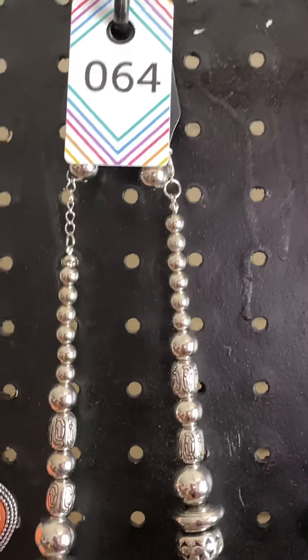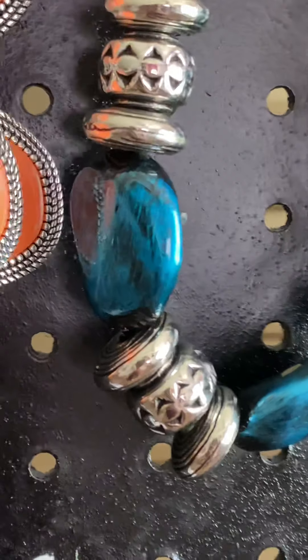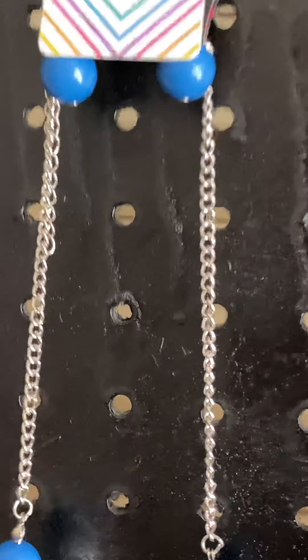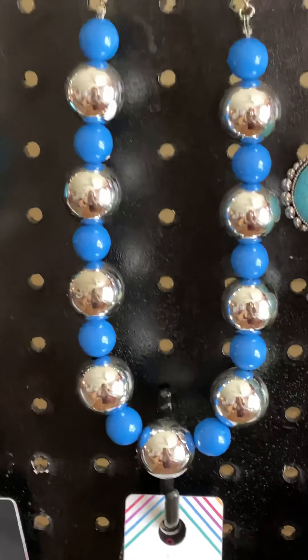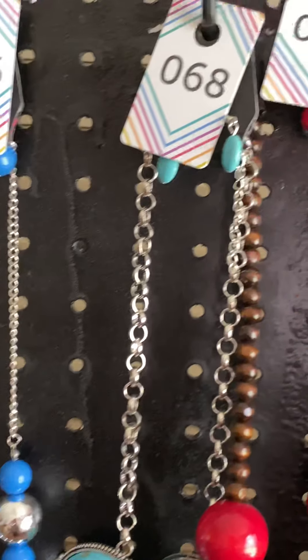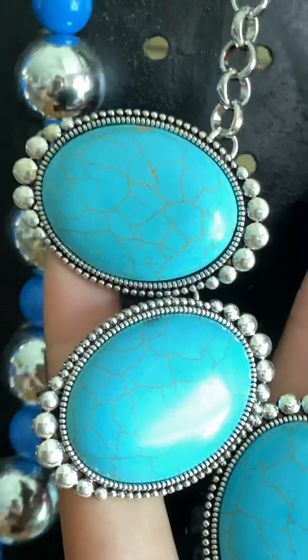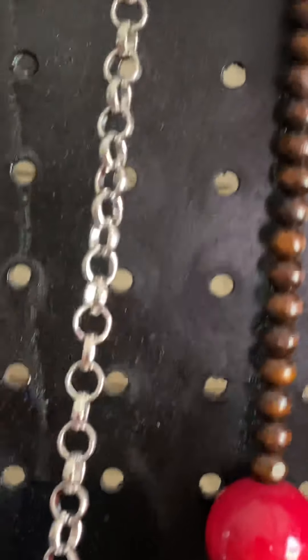The next one is number 64. Next is number 66. Number 68. Next one is number 68, next one is number 69.